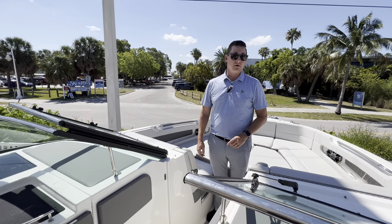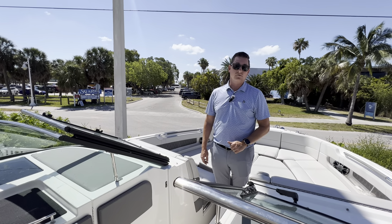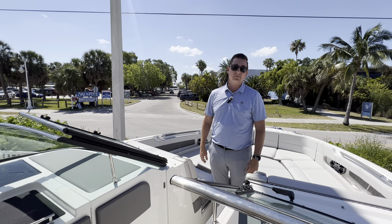This is Ian Stevenson. This has been the video walkthrough of the 2021 310 SLX. For more information, call us at MarineMax Sarasota.